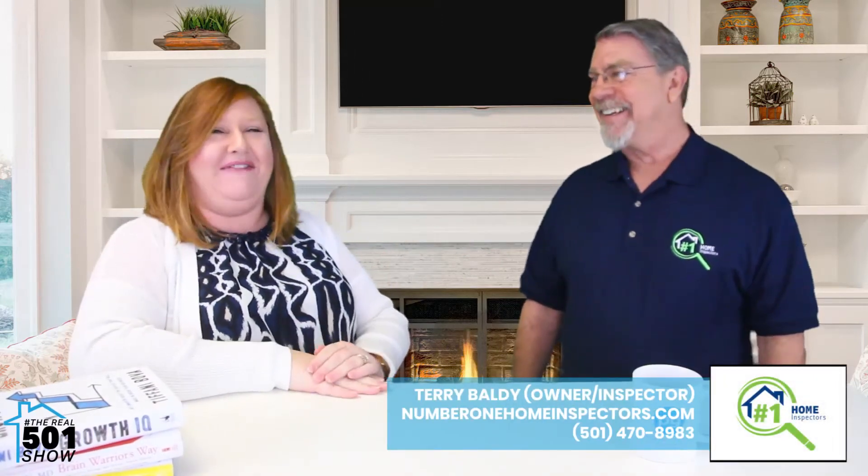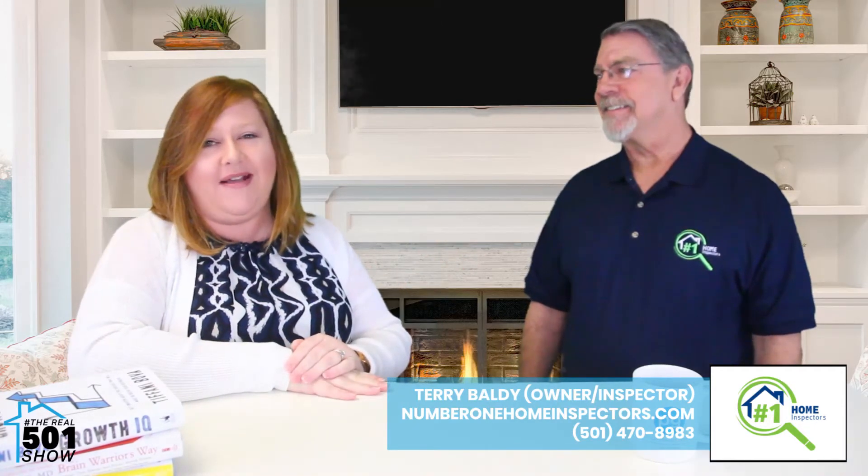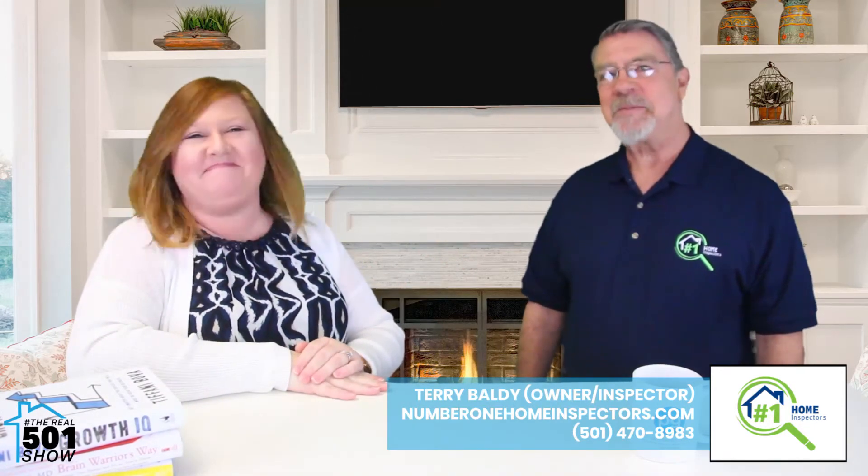Well, thank you for coming and answering all our questions — Terry and Leanne, the boss, from Number One Home Inspectors. We'll have all of their information in the video. Thanks for coming out! Thank you so much — good to be here.